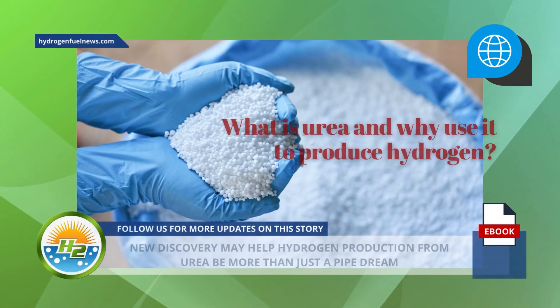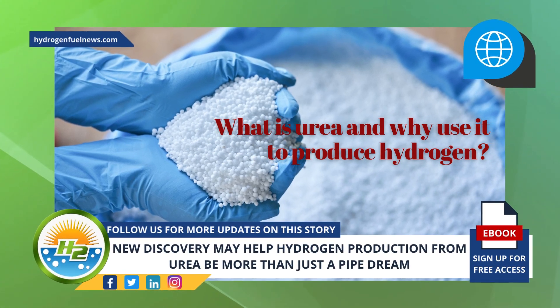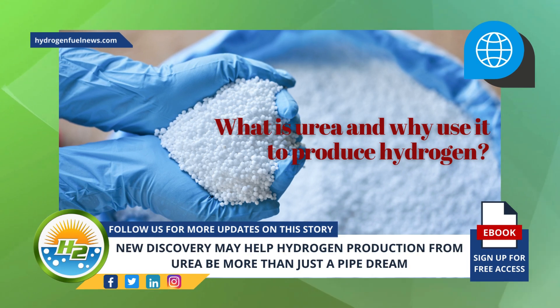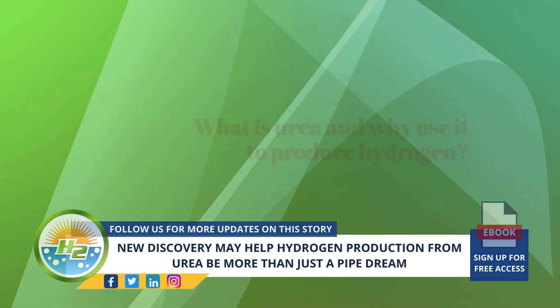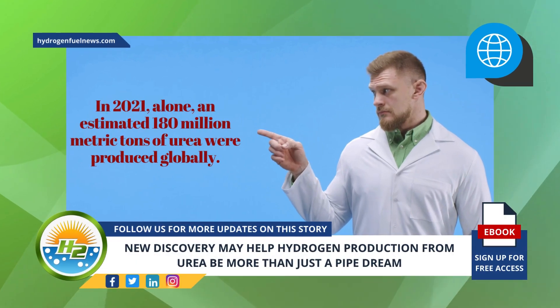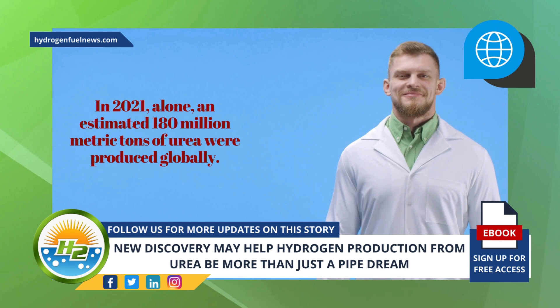What is urea and why use it to produce hydrogen? Urea is a low-cost nitrogen agriculture fertilizer. It is also a natural chemical waste product from human metabolism. According to the scientists behind the hydrogen production research, in 2021 alone, an estimated 180 million metric tons of urea were produced globally.